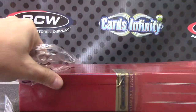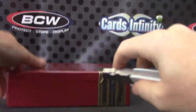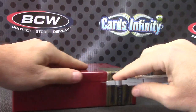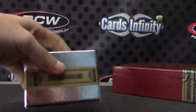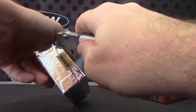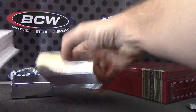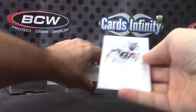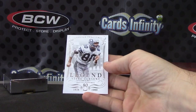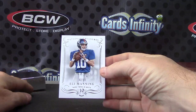Box number three — National Treasures football. There's a bubble and a wrinkle on the tape. This one has an obvious book in it — super fat. We have numbered to 99, 27 of 99: Steve Largent.